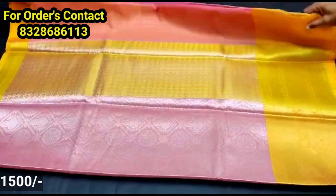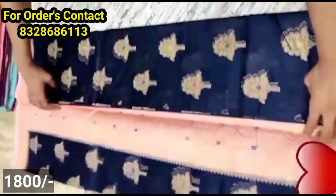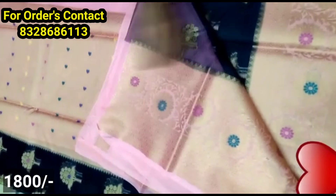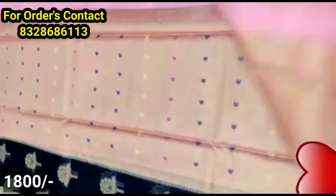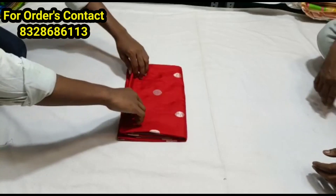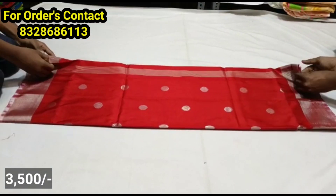And long frocks. It has a soft fabric in the next model with a small size pallu. The blouse is a contrast color plain, and it has a border in the medium size. It has a floral style all over the saree with a different design.